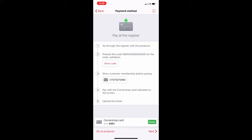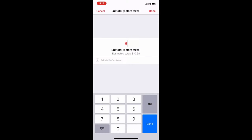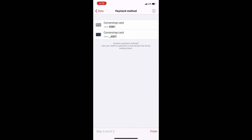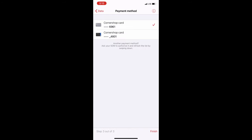At checkout, the app gives you steps of what to do. You can press 'show code' to see the loyalty card right there without going backward — so I scanned that card. Then I had to take a picture of the receipt, scan the barcode on the receipt, and add the subtotal before taxes. I entered the subtotal after taxes wrong, but when I chose the card I used it flagged an error and gave me the opportunity to go back and correct the price to the accurate amount.